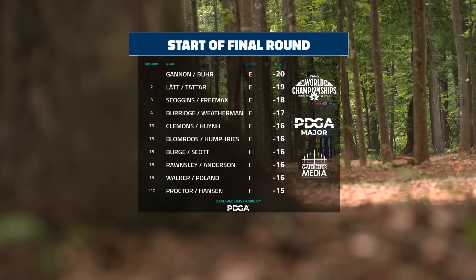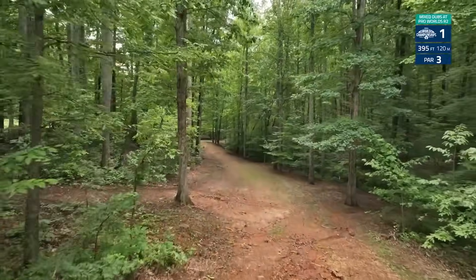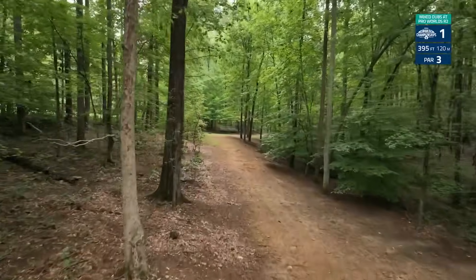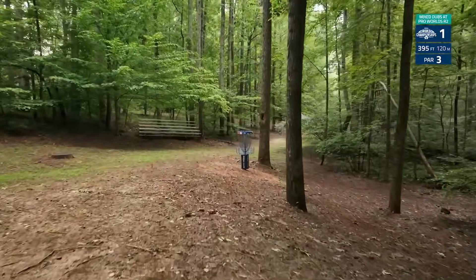All the men will be playing the odds, the women will be playing the evens — this is where the scoring separation changes. We do have to take note that last year's defending champions are at the top of the chase card going into round two. Joel and Owen are no strangers to winning this event. Hole one: 395 foot, 120 meter par three, very slightly downhill with a slope going left to right.